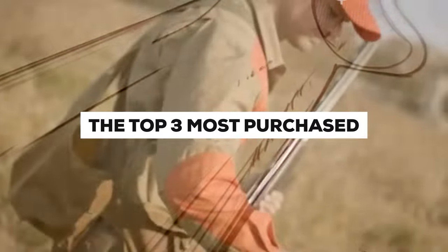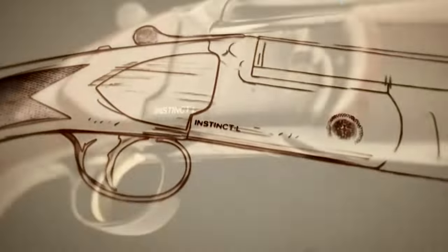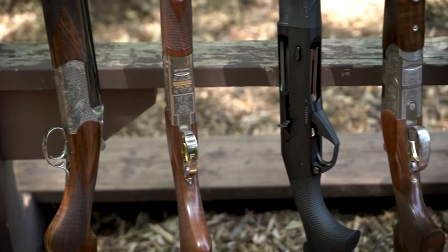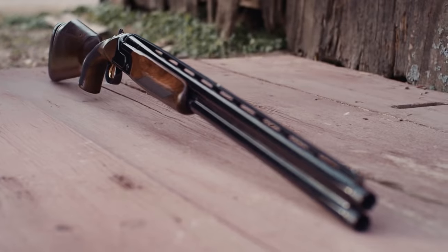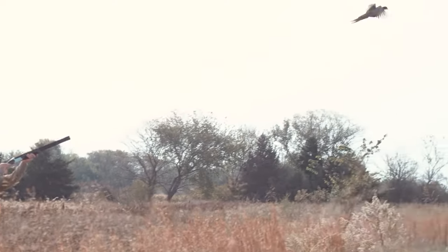The top three most purchased over-under shotguns in the U.S. Shotguns have been a staple in American firearms culture for centuries, serving a wide range of purposes from hunting to home defense. Among the various shotgun types, over-under shotguns have gained significant popularity in recent years, known for their versatility, accuracy, and aesthetic appeal. Over-under shotguns are a favorite among shooting enthusiasts.